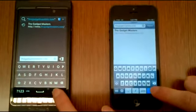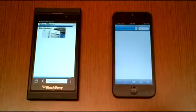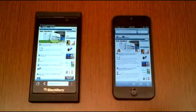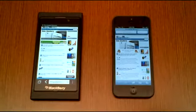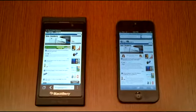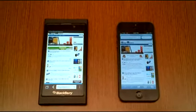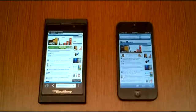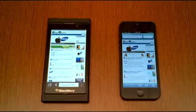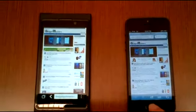So 3, 2, 1. The BB10 ran it faster, and it's fully loaded now. The iPhone 5 just finished loading the browser page. BB10 also changed the picture on the slider first, showing which one's faster. BB10 has a high HTML5 score of 484 on the HTML5test.com website, so the browser looks to be faster than the one on the iPhone 5.